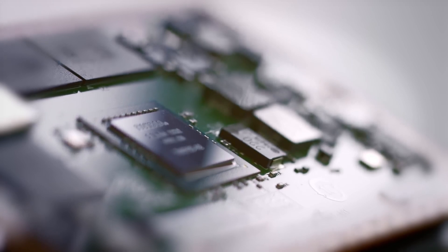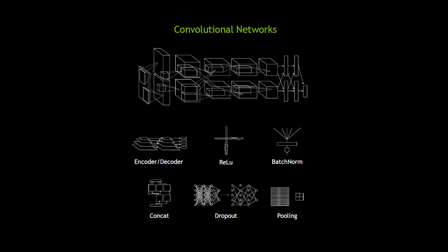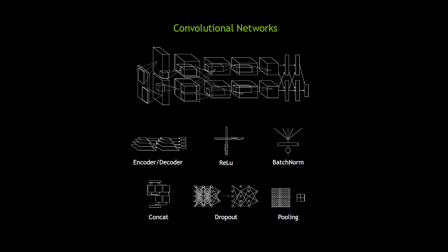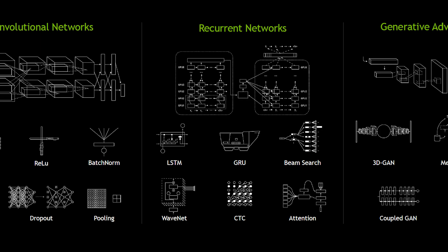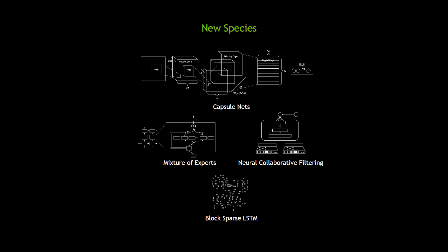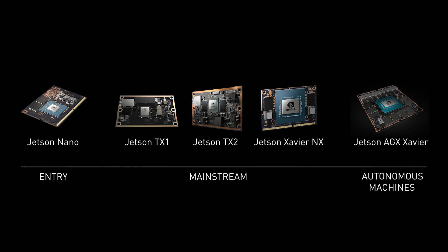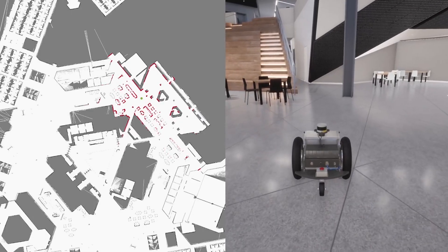When we launched the Jetson platform targeting AI at the edge a few years ago, we focused on accelerating convolutional neural networks. But Jetson's GPU architecture has the flexibility to accelerate both today's and tomorrow's algorithms. We've continued each year to add support for the latest and greatest networks, and we've continued to introduce new Jetson modules, all supported by the same software stack. These are compact, power-efficient computers with the performance to run real-time AI applications.